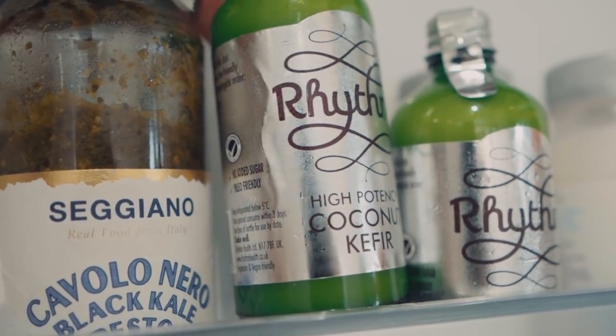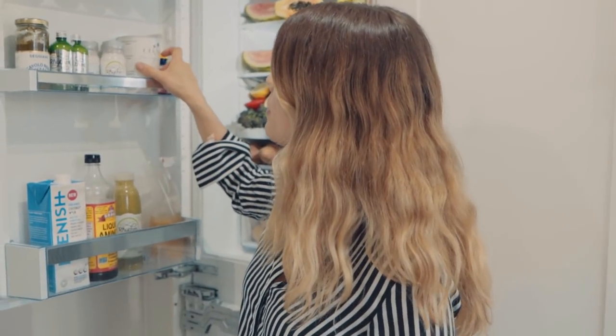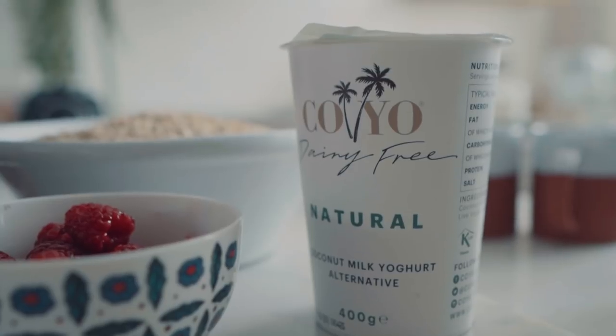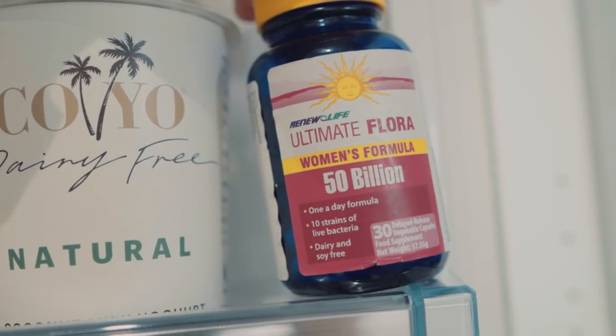We've got some kefir, which is a fermented yogurt. Yogurt has been used in the Mediterranean diet forever — it's rich in probiotics, really good for your gut health. I try and have one of these every day and I give Shay a little spoonful to boost his immune system. I've also got some natural coconut yogurt which is thick and creamy, really good for dessert. I like making a sort of tiramisu where I layer yogurt with a sprinkle of espresso and lots of fruit. I've also got a daily probiotic with 50 billion strains of bacteria — I take that every morning on an empty stomach, about half an hour before breakfast.